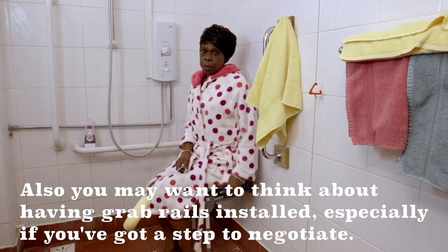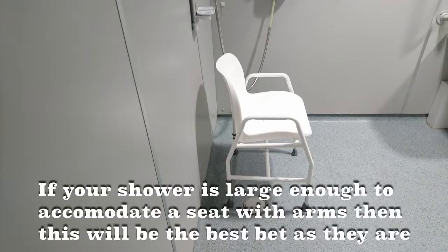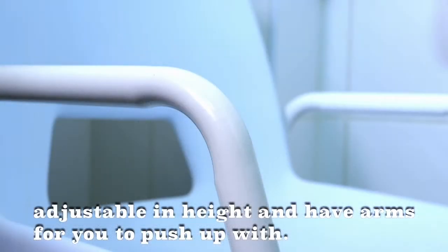Also, you may want to think about having grab rails installed, especially if you've got a step to negotiate. If your shower is large enough to accommodate a seat with arms, then this will be the best bet, as they are adjustable in height and have arms for you to push up with.